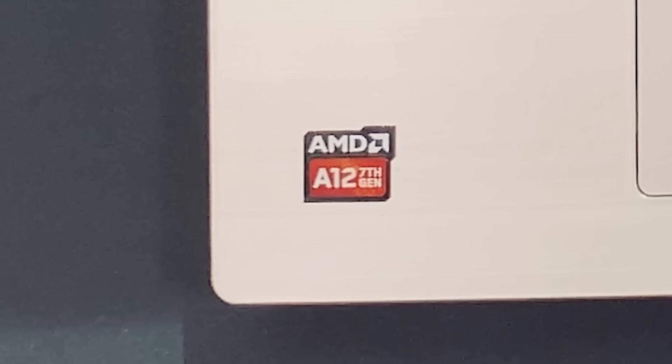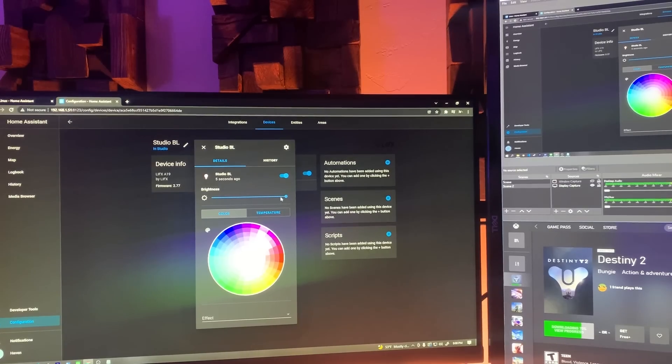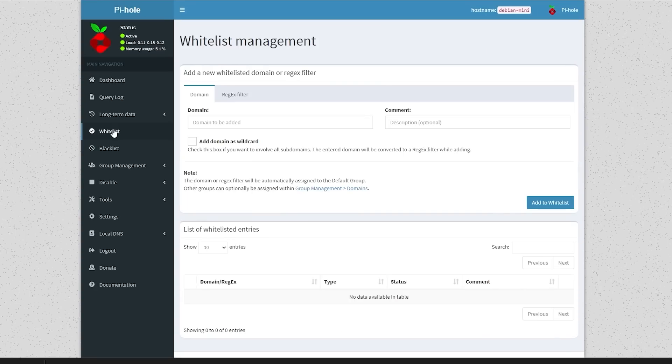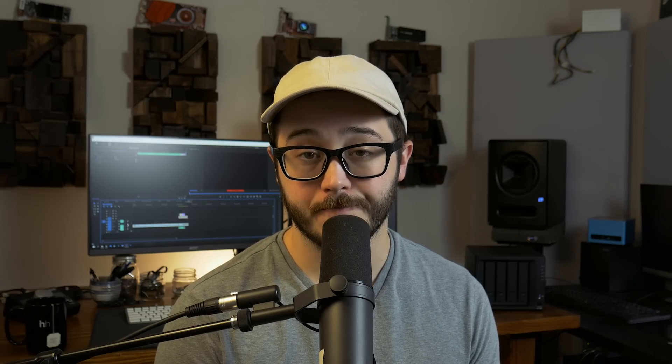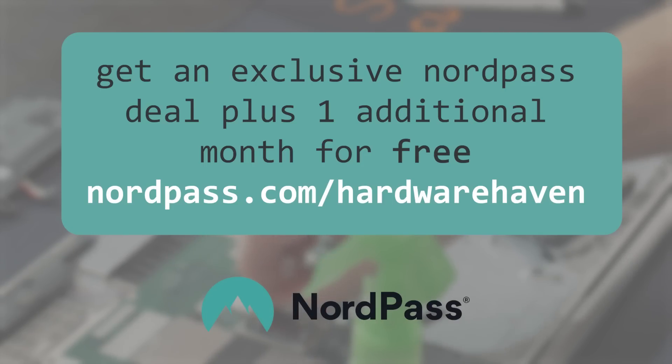So if you happen to come across a laptop or small computer that has the AMD A12-9720P, should you get it? Well, maybe. If you find it for a great deal, and all you're looking for is to run some lightweight services that doesn't include transcoding and won't consume a lot of power, then yeah, it's actually not that bad. But if you don't find a good deal on it, or you need something that does support hardware transcoding, then I would definitely look elsewhere, probably something more on the Intel side. And don't forget to click the link in the description below to get an exclusive deal on NordPass, plus an additional month for free.